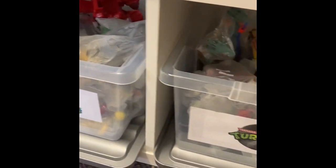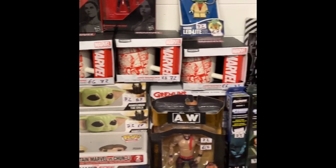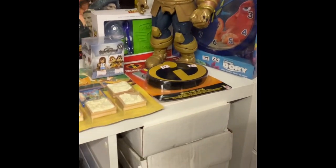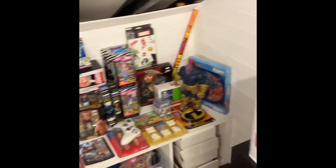And then on the bottom of the shelves we've got some Power Rangers, Turtles, wrestling figures — just been added today as well. We've got some Funko Pokémon and then all the miscellaneous at the back of the bottom. A complete mix.